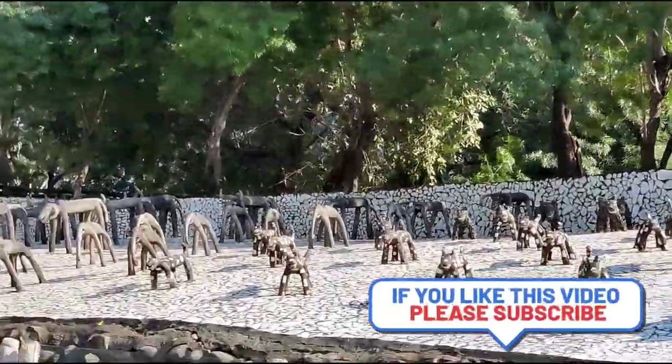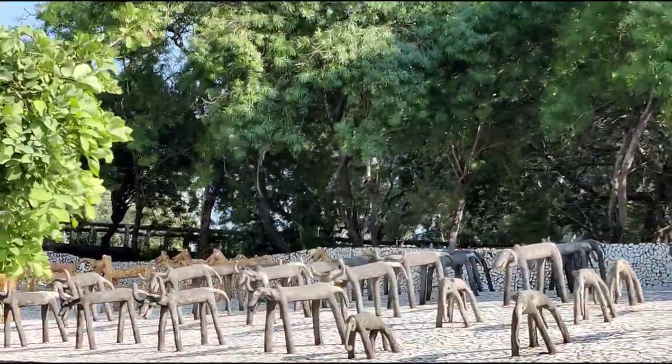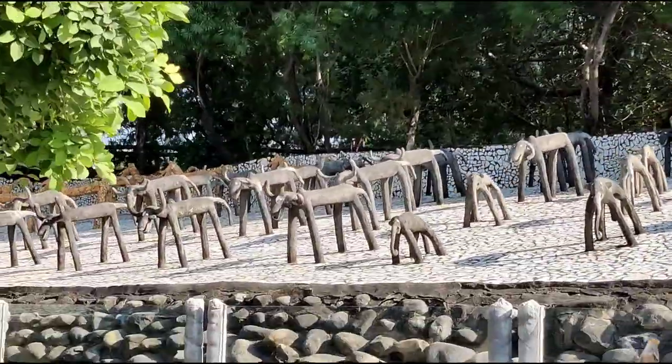If you like this video, don't forget to subscribe to my channel. In the next episode, I am planning to cover the Zakir Hussain Rose Garden of Chandigarh.